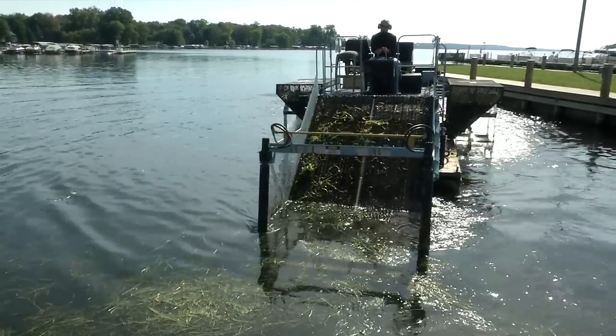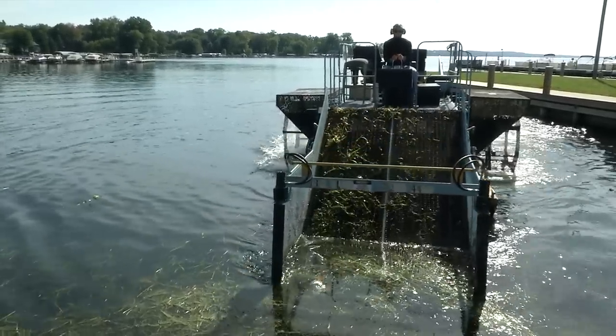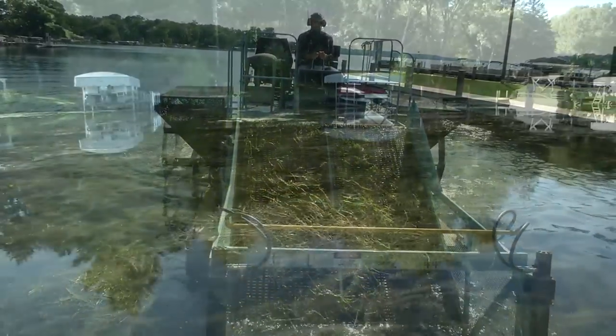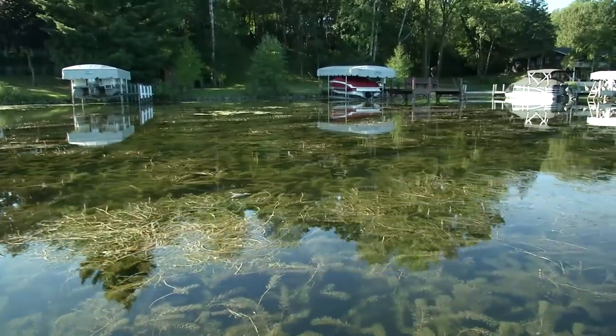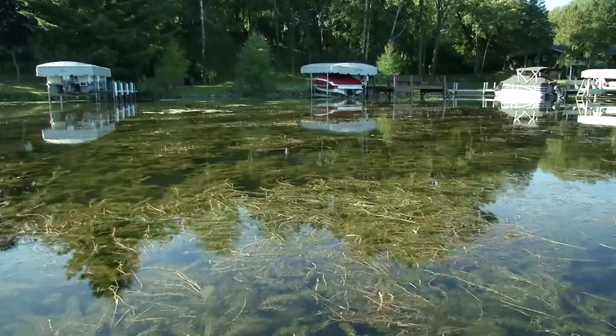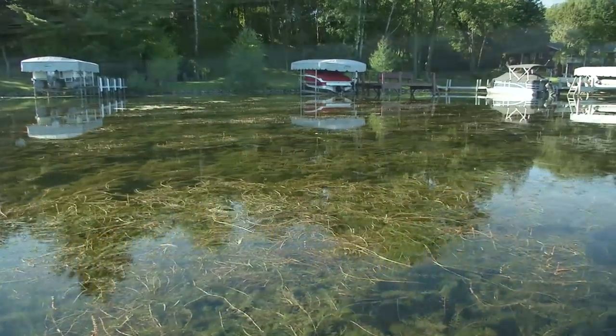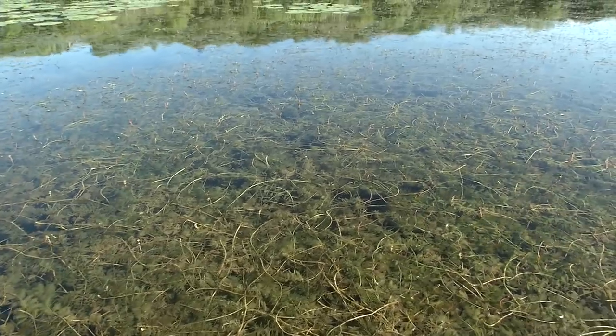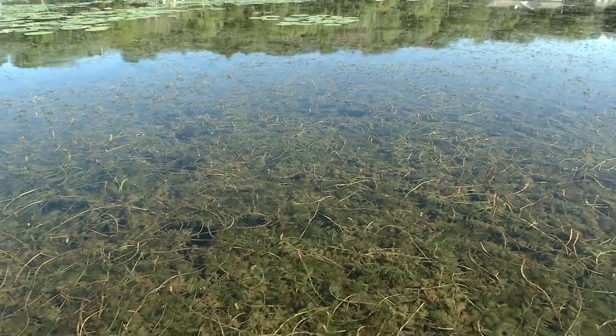There are also some short-term things that we're doing, like the additional weed harvester. We applied for an AIS control grant — AIS stands for aquatic invasive species. We're actually going to be introducing chemicals into the shallow water areas of the lake: Byers Cove, the Mill Pond, Silver Creek.